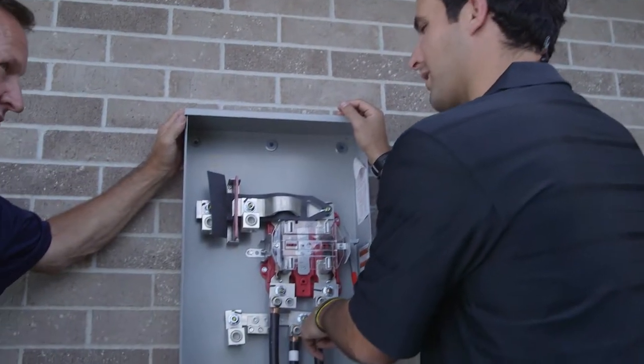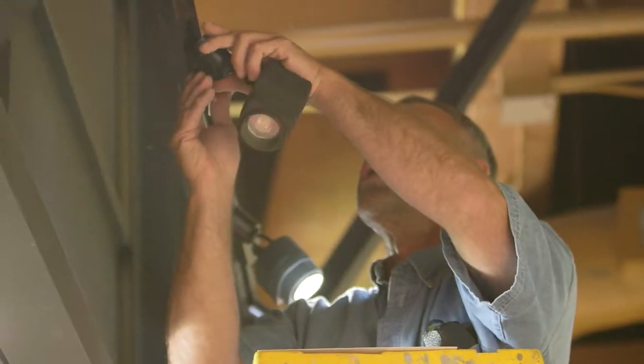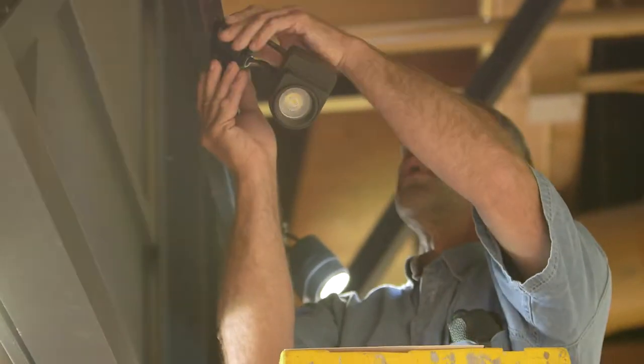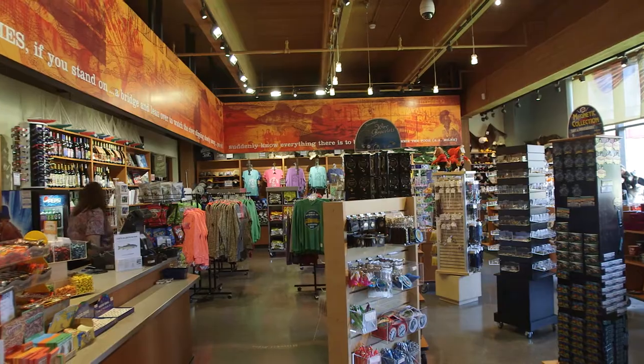In the fast-growing energy sector, Crescent Electric's energy support team provides services that many other distributors simply do not offer. For example, our team can reduce energy consumption by installing better lighting energy that will have a positive impact on customer purchases, employee productivity, and safety in your facility.